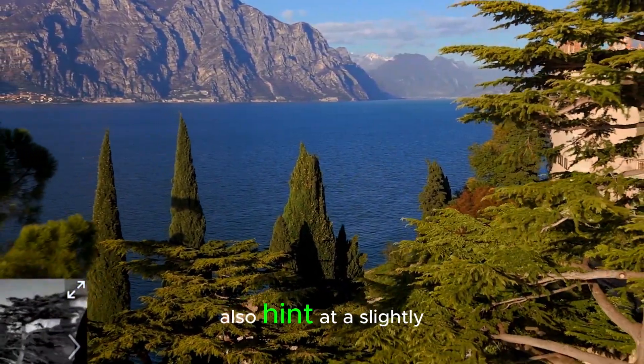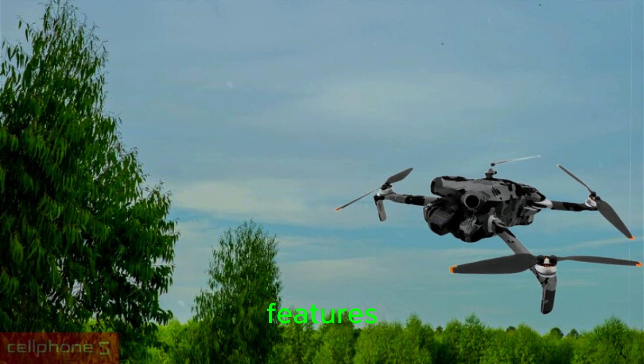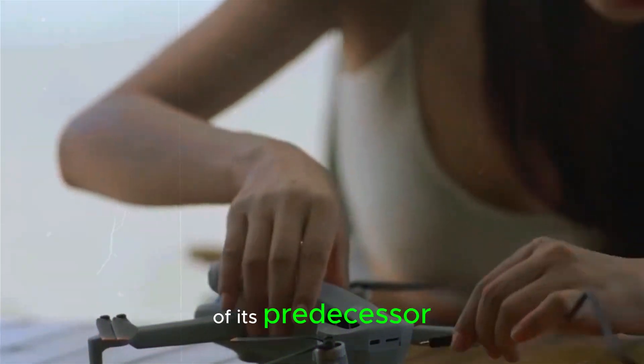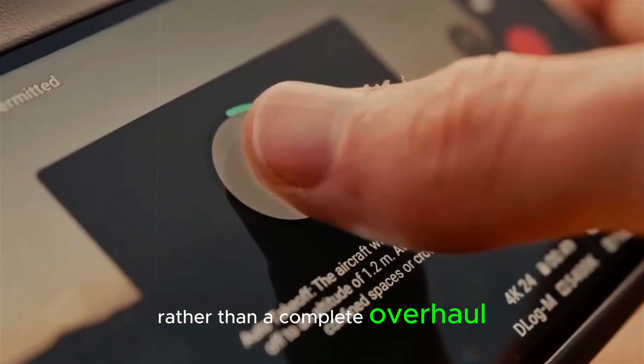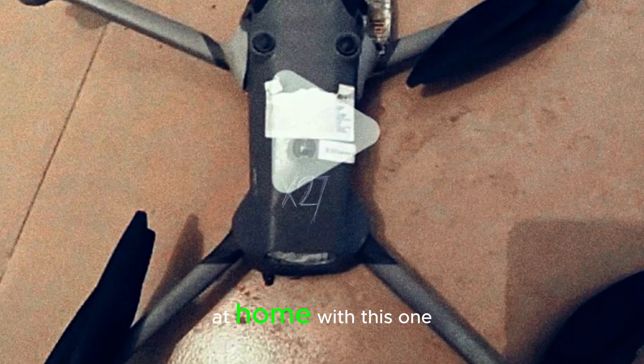Leaked images also hint at a slightly redesigned airframe, likely to accommodate these new features. But overall, the Mini 5 Pro looks like a refined version of its predecessor rather than a complete overhaul. If you loved the Mini 4 Pro, chances are you'll feel right at home with this one.